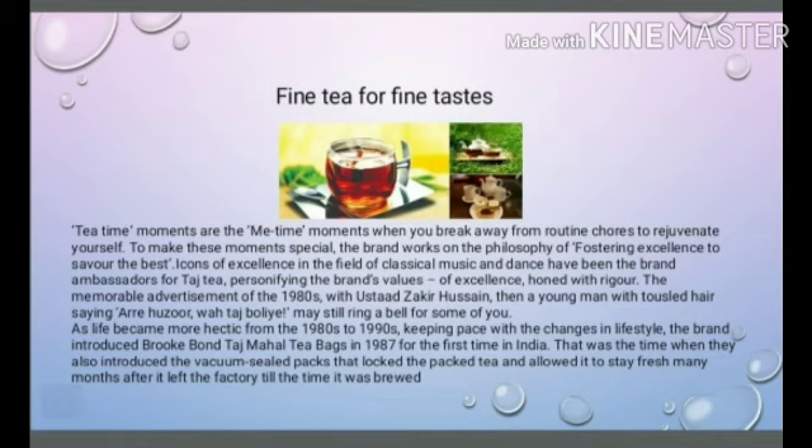Tea time moments are the me-time moments where you break away from routine chores to regenerate yourself. To make this movement special, the brand worked on the philosophy of fostering excellence to savour the best. Icons of excellence in the field of classical music and dance have been the brand ambassadors for Taj Tea, personifying the brand's value of excellence honed with rigour.